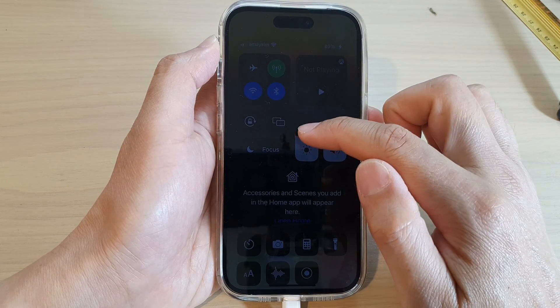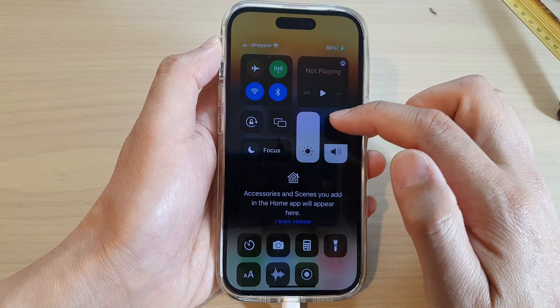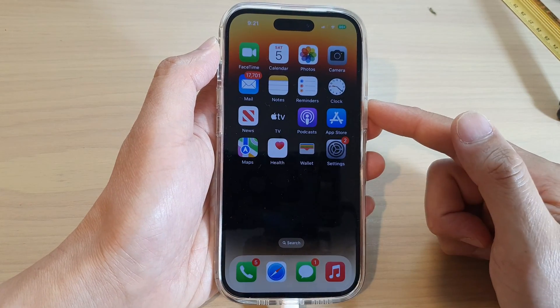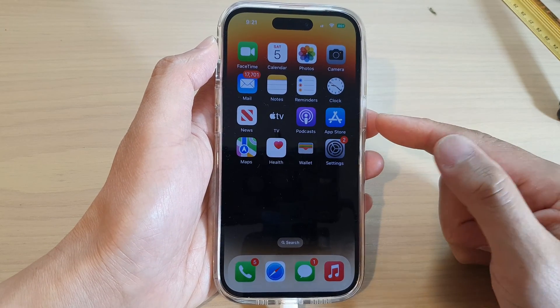The first thing you want to do is increase the brightness. Drag the brightness bar to the top and this should help to increase the maximum brightness on the display. Now you can see that has helped a little bit, but it is still not good enough — the phone is still dark.